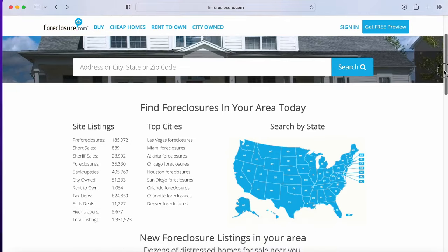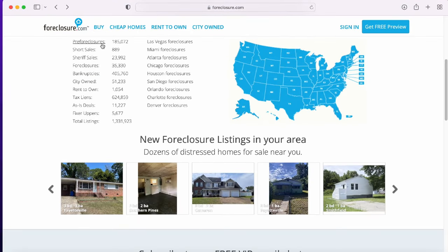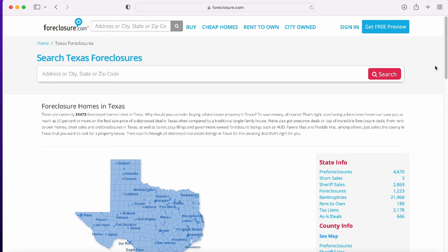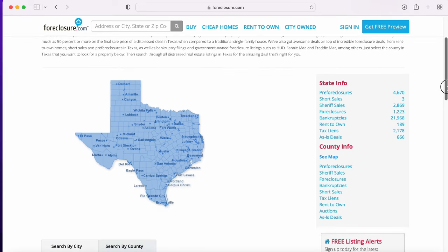The next website to find foreclosed properties is Foreclosure.com. This site is pretty cool because it's a one-stop shop for all foreclosures — but that's not all. They also provide pre-foreclosures, short sales, listings of as-is properties, sheriff sales, tax liens, and more. As an investor who invests nationwide, this website makes it even easier to find foreclosed properties and find really good deals.